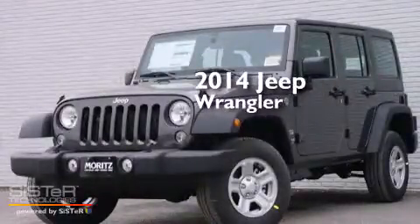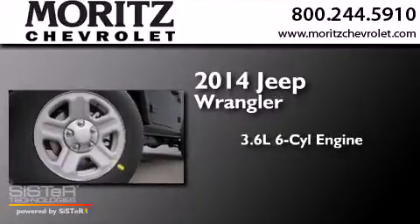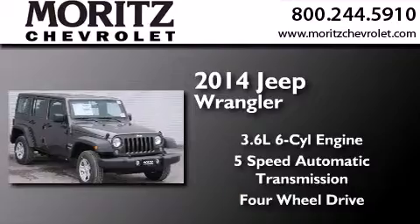This is a brand new 2014 Jeep Wrangler. It has a 3.6-liter six-cylinder engine, a five-speed automatic transmission, and the added capability of four-wheel drive.